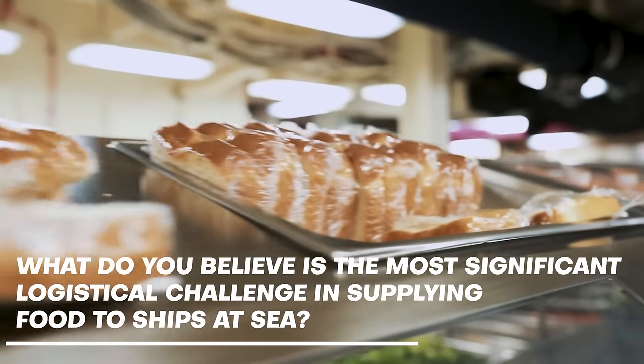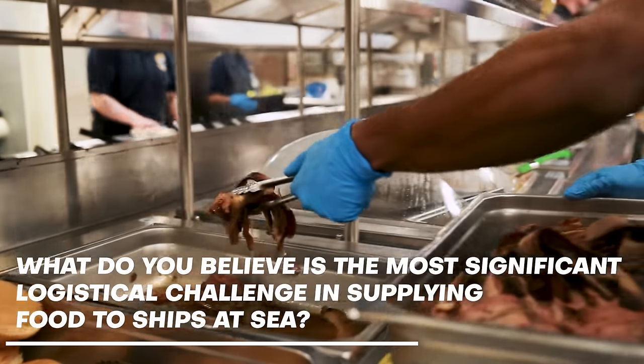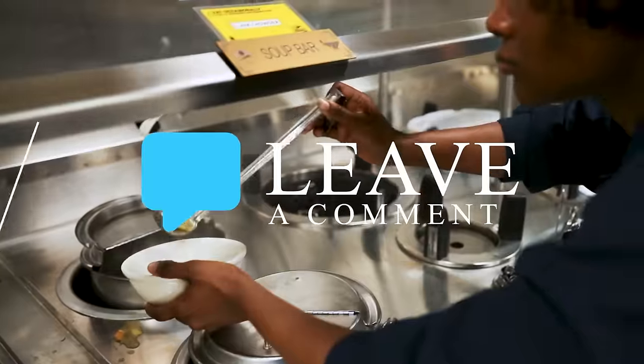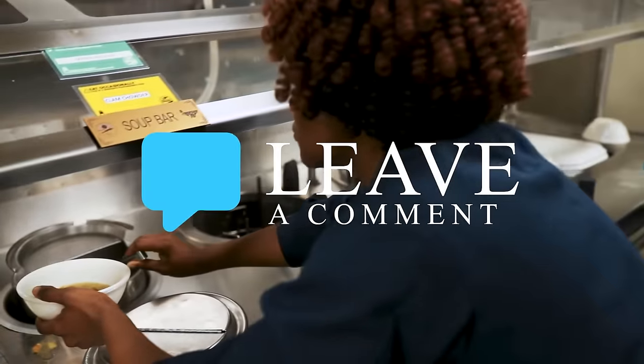What do you believe is the most significant logistical challenge in supplying food to ships at sea? Feel free to share your thoughts and insights in the comments below.